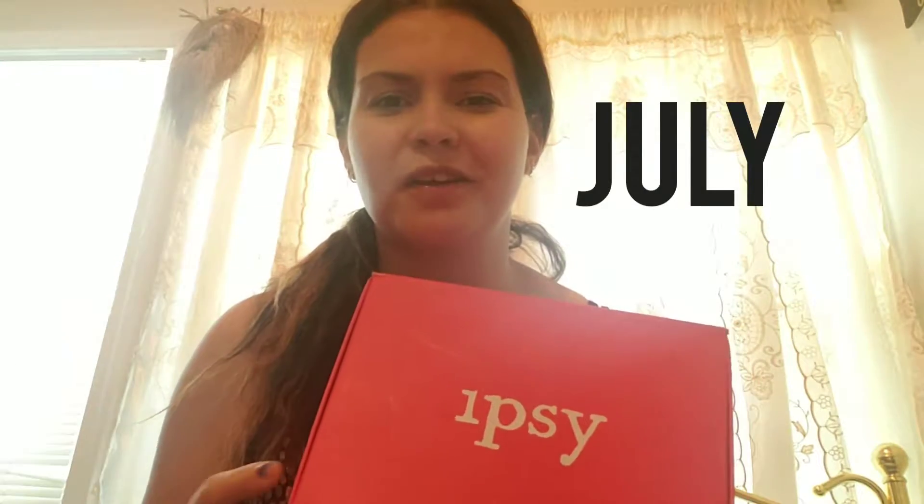Hi YouTube, welcome back to my channel. I'm here because I have my July Ipsy Glam Bag Plus.